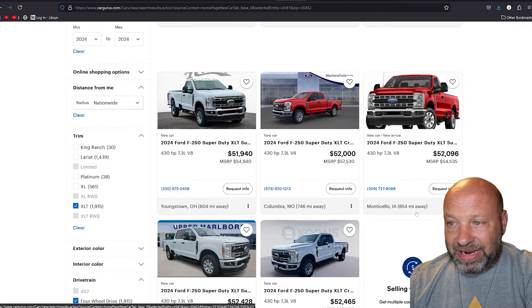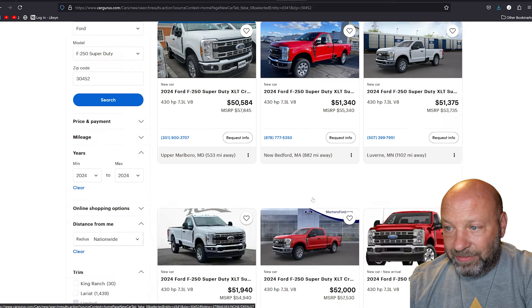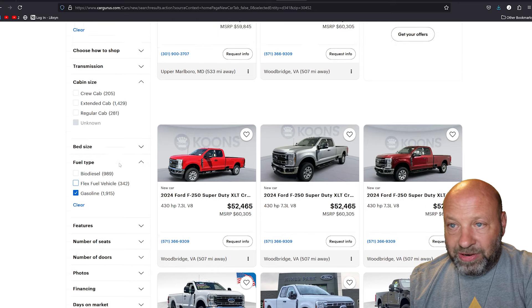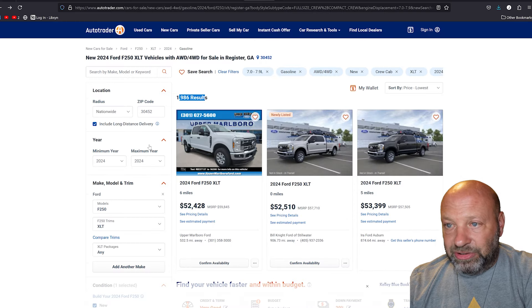CarGurus had basically the same kind of deals. We did the same search there, but it only let me filter by gasoline, so some might not be the 7.3. Most dealers do spec them with the 7.3. There was one for $8,000 off on CarGurus. However, filtering by crew cab on CarGurus dropped results to only 200, versus 2,000 on AutoTrader. So we're sticking with AutoTrader for the simplicity.